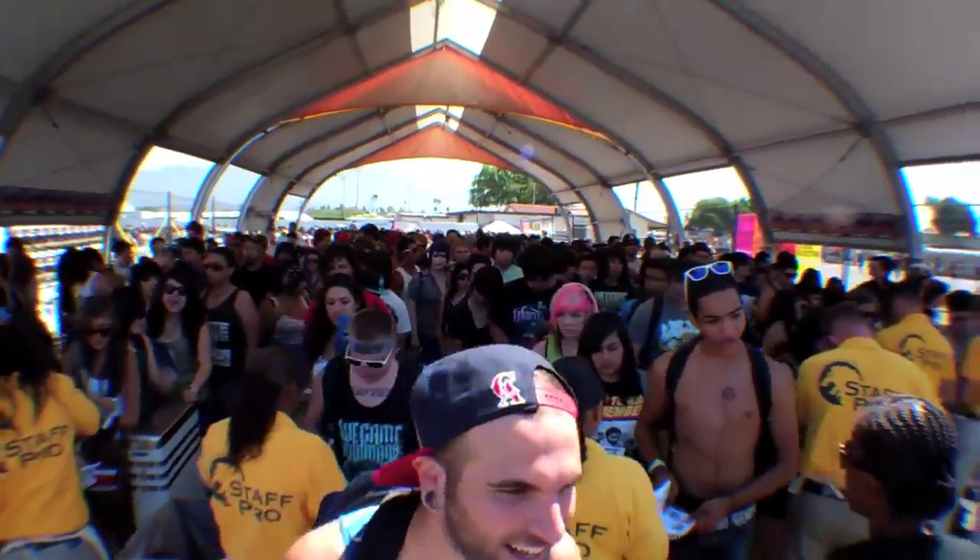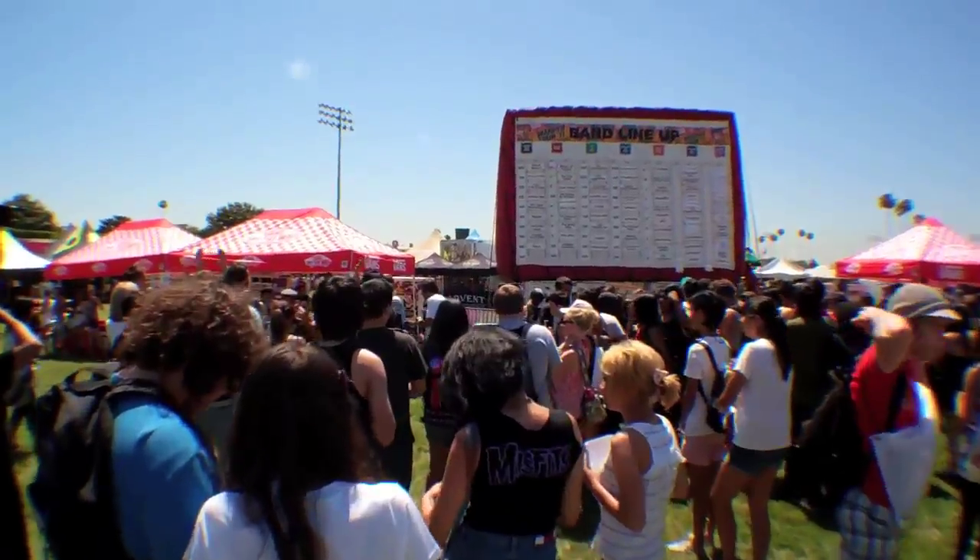Hey guys, every morning I come out to the inflatable to check what times my favorite bands are playing. I use my Warped Tour app on my smartphone to set an alert ten minutes before each set time so I don't miss my favorite bands.